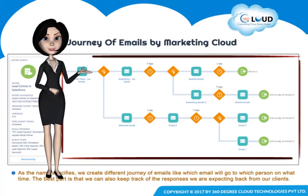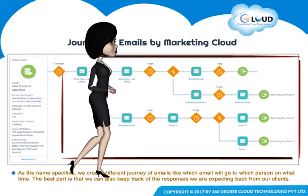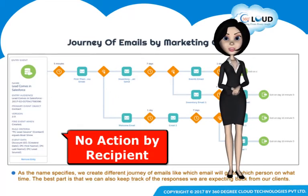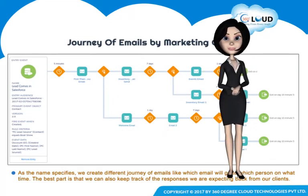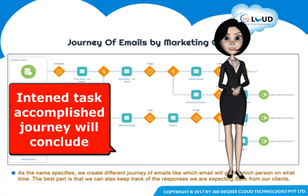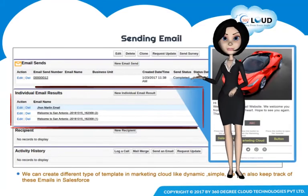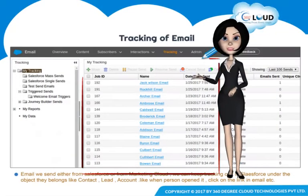This cycle of emails will continue until the objective has been achieved or met. The cycle can also be stopped midway if no action has been taken by the recipient for a considerable time, or if they have unsubscribed. Once the intended task has been accomplished, the journey will conclude. You can also keep track of responses in Salesforce and in Marketing Cloud.